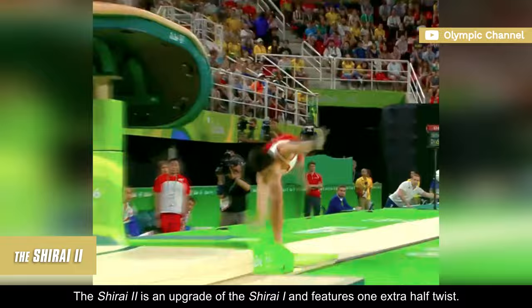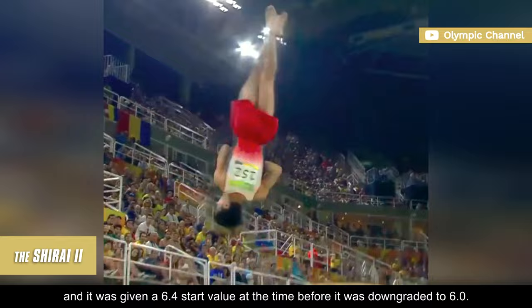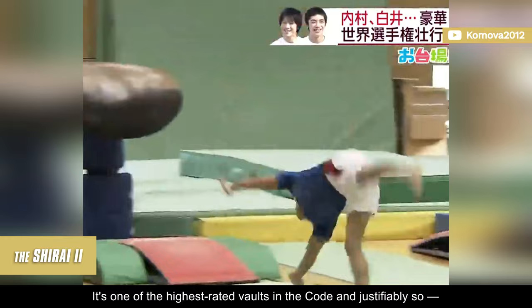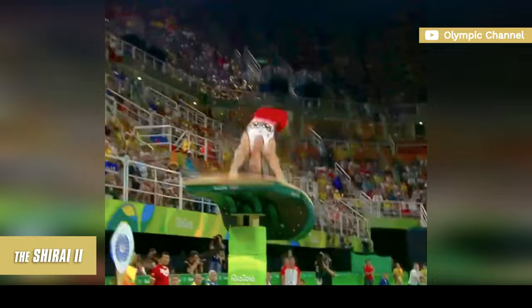The Shirai 2 is an upgrade of the Shirai 1 and features one extra half-twist. Kenzo submitted this element at the 2016 Rio Olympics, and it was given a 6.4 start value at the time before it was downgraded to 6.0. It consists of a round-off, back handspring, to a layout with three and a half twists. It's one of the highest-rated vaults in the code, and justifiably so. Its forward-blind landing can be quite triggering for the knees, especially if it's under-rotated. No other gymnast has attempted the Shirai 2 in competition.